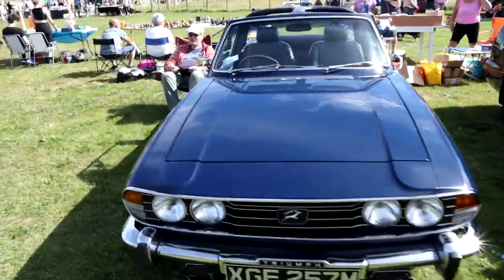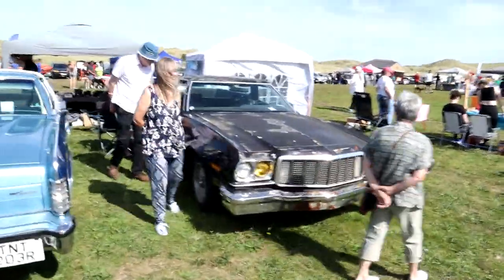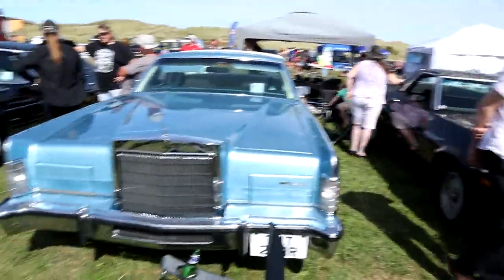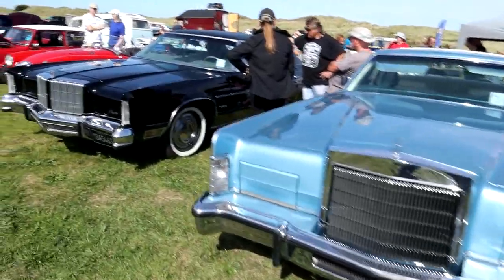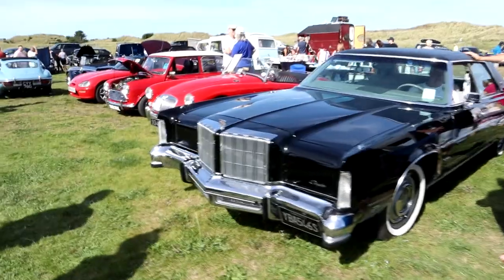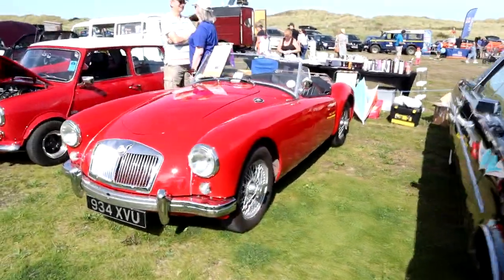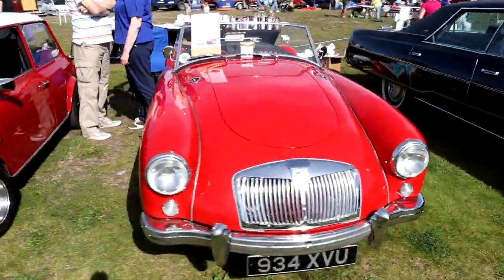A very nice convertible Triumph Stag. My charity of choice for the day - I'm only down from the Thumbling in the Ranch channel. Next to the Lincoln, which in turn is next to the Chrysler.